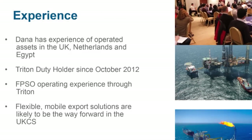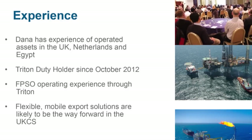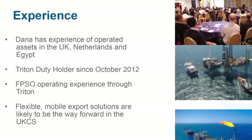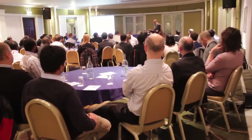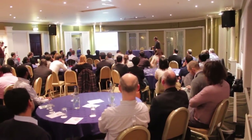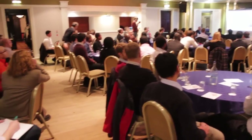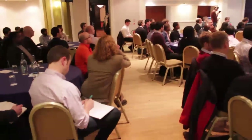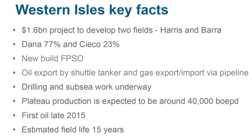One of the key things for us is looking at flexible solutions — FPSO and floating-based solutions for developing assets going forward. We're doing this because as we look at the demographic of the North Sea, we have aging infrastructure and aging pipelines that are going to cost more and be more problematic to maintain. Where possible, we will preferentially move towards floating production solutions.